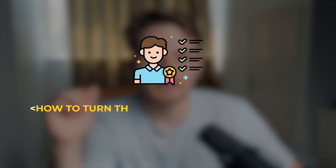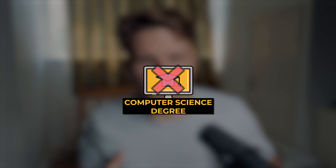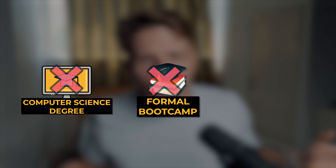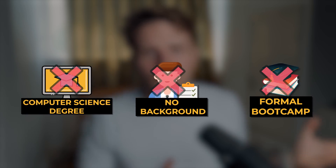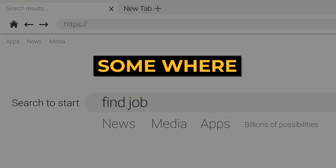Amidst all of this excitement I had a problem — I had no idea how I could turn these skills into an actual job. I didn't have a computer science degree, hadn't done a formal boot camp, and had no background in this field. I had just finished my degree in July 2020 and the clock was ticking, because I was no longer going to have student loans or student benefits to fall back on. I needed to find a job somewhere, somehow.